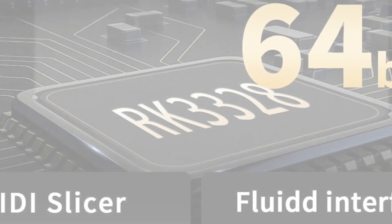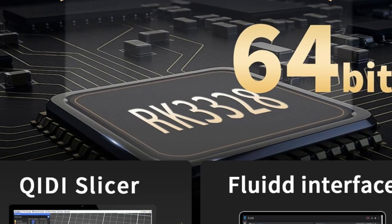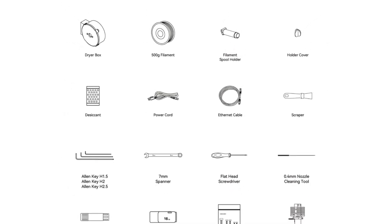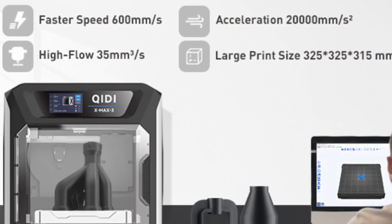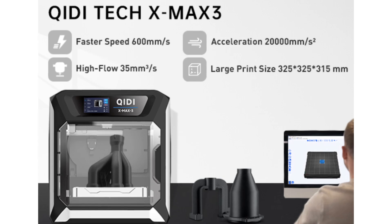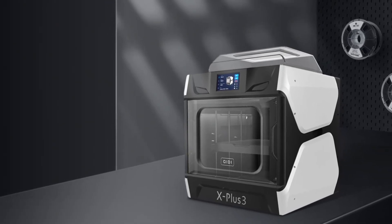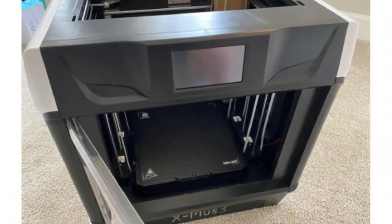Say goodbye to the limitations of traditional printing methods — this printer opens the door to endless possibilities. What truly sets the KIDI-TECH X Plus 3 apart is its versatility. It supports an array of materials, from PLA and ABS to more advanced filaments like TPU and nylon, enabling you to experiment and create with confidence. The printer's advanced technology ensures precise layer alignment and exceptional detail. Equipped with cutting-edge features like auto-bed leveling and a high-resolution touchscreen, this printer simplifies the printing process, allowing you to focus more on creativity and less on technicalities.